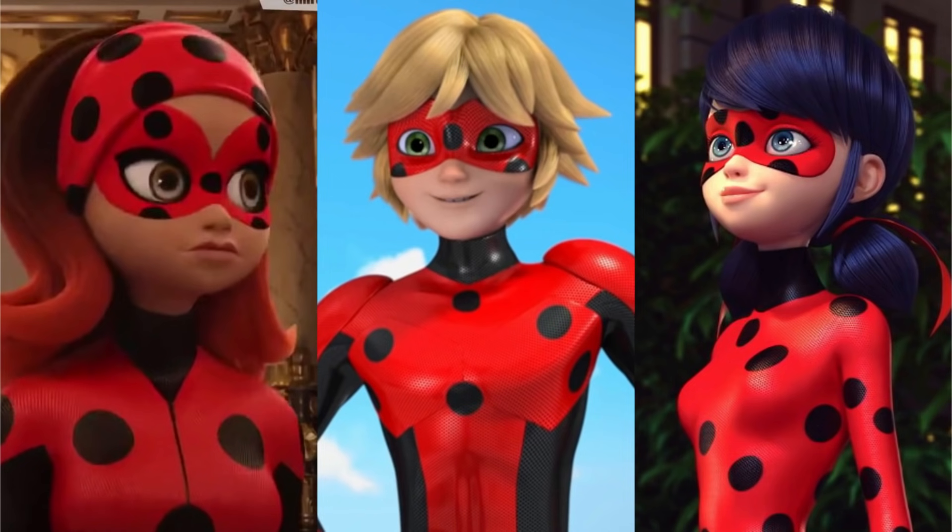I just ask that you be respectful in the comments. So who do you think has the best Ladybug outfit? I'll see you in the next one.